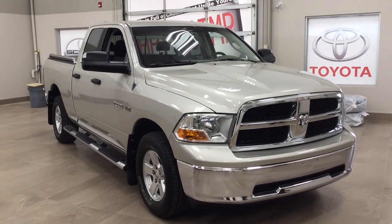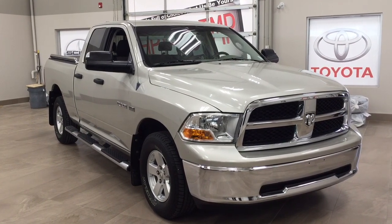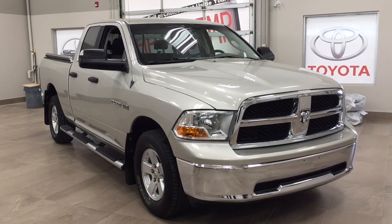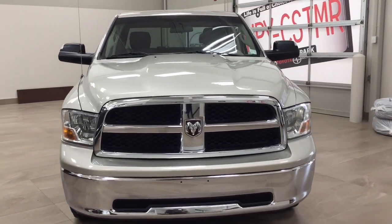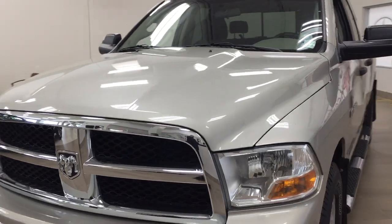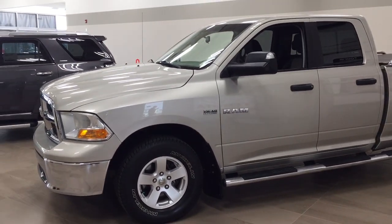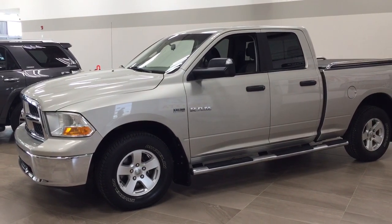Thank you so much folks for watching this video today. If you have any questions on this 2010 Dodge Ram 1500 SLT, please visit us at 31 Audubon Road in Sherwood Park, Alberta, Canada. The phone number is 780-410-2455, or please visit our website at sptoyota.com. If you have any comments or additional questions, please leave them in the comment section down below. Make sure you have a great day and I hope to see you next time.